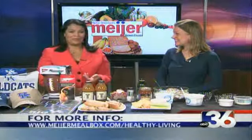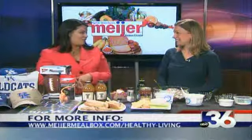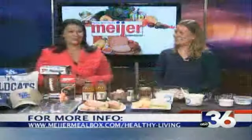Some great options. You can see the Meijer website at the bottom of your screen, where you can find these and many other recipes. We'll also be posting these on the health section of WTVQ.com a little bit later, because I know folks will be asking about those for sure. Thank you so much — great ideas. We'll be back with more news and weather after this.